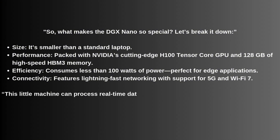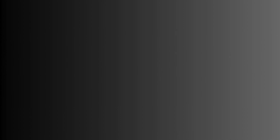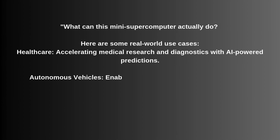This little machine can process real-time data for industries like healthcare, autonomous vehicles, robotics, and more. What can this mini-supercomputer actually do? Here are some real-world use cases. Number 1: Healthcare — accelerating medical research and diagnostics with AI-powered predictions. Number 2: Autonomous vehicles — enabling faster decision-making at the edge.